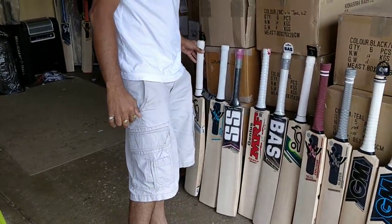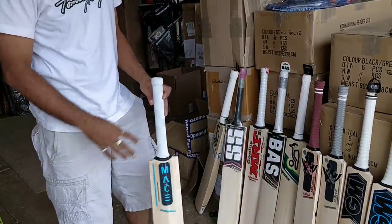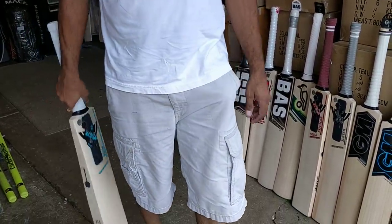All of these bats are $475 and up. None of these are cheap because they are the best bats available. They are expensive but it's worth every penny.